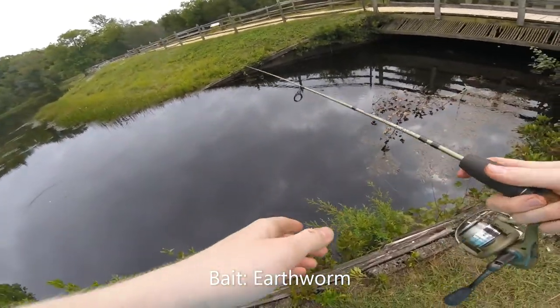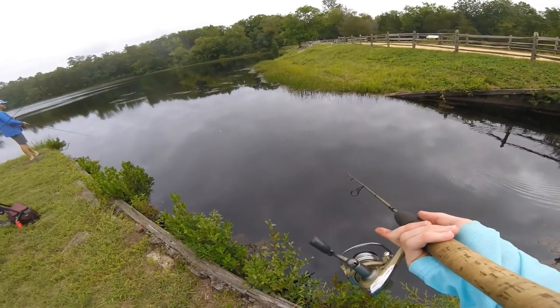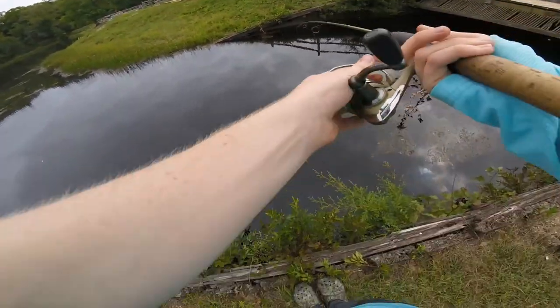We're here at Baxter Lake, let's see if any fish are around. There's bluegill in this lake — I know, I've seen pictures. At this point anything catching would be great.